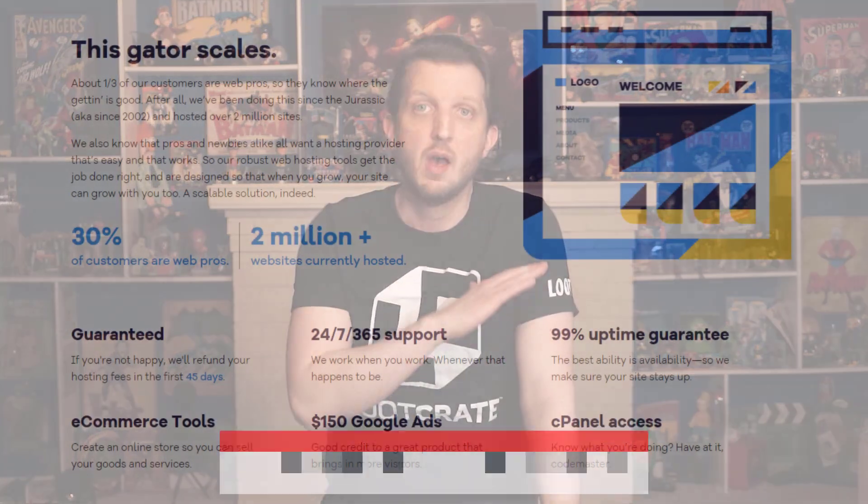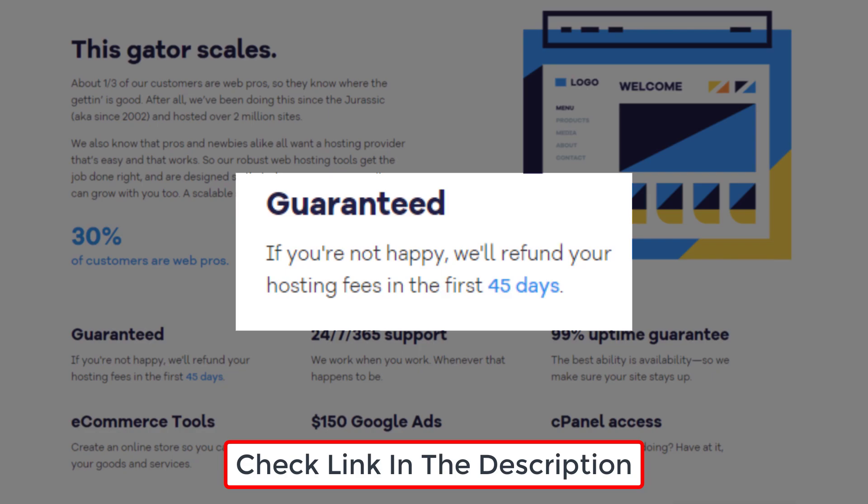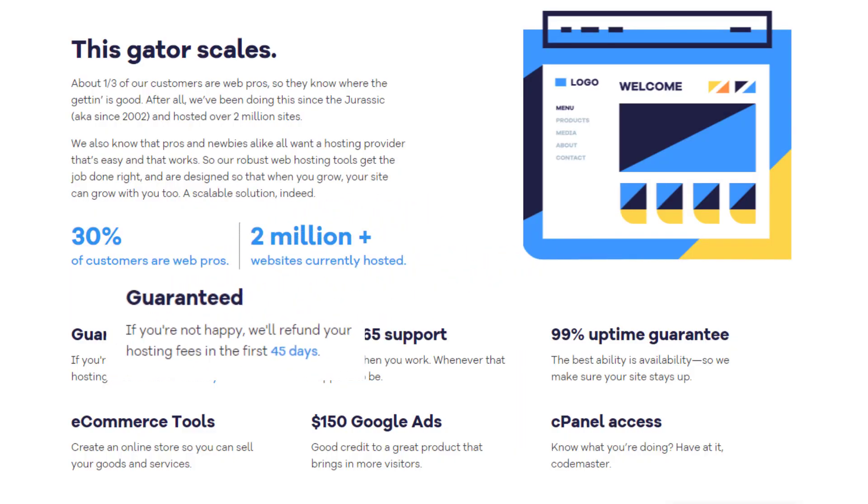On top of the low price, they also have a fantastic 45-day money-back guarantee for first-time customers. So you can use the coupon link to get a great deal with HostGator, try them out for a whole month and a half, and if it's not right for you then you can get a full refund. It's really the best of both worlds.